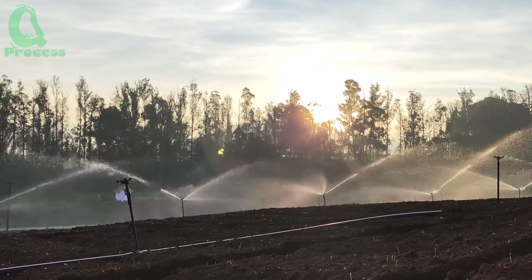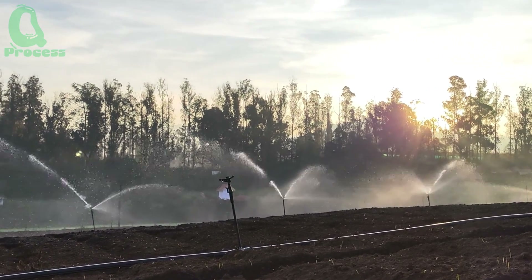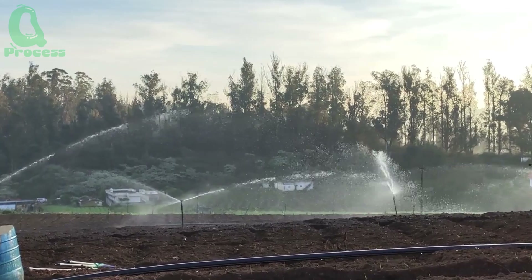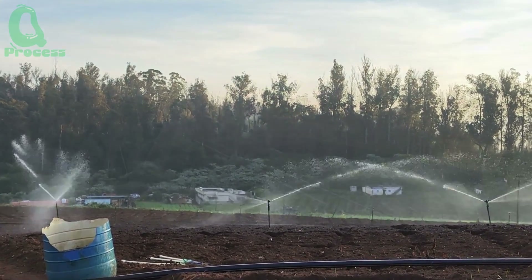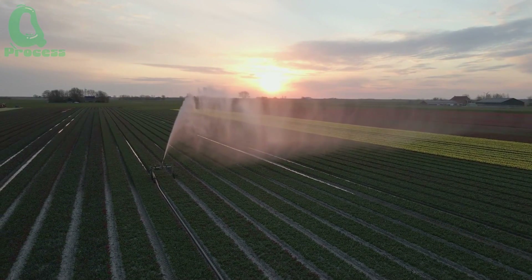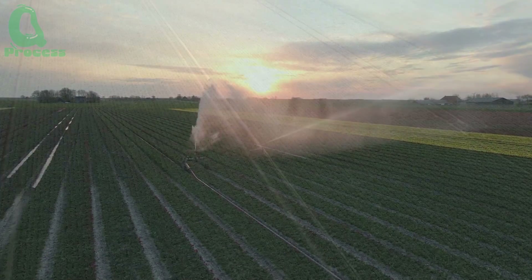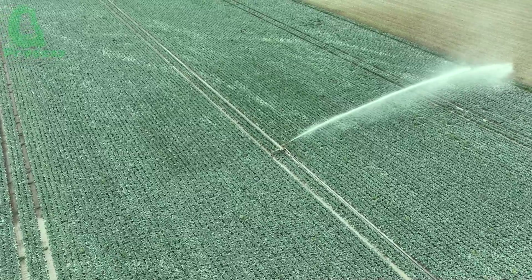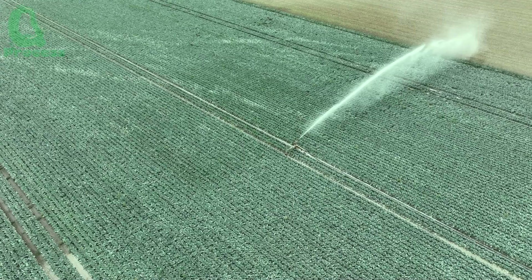After sowing the seeds, carrot care is crucial for healthy plant growth. Carrots need water, but not too much to avoid root rot. Overwatering can saturate the soil, causing the roots to decay and reducing the quality of the carrots. On the other hand, a lack of water will result in smaller, less sweet carrots. During the dry season, regular and proper irrigation is crucial. Farmers often use drip irrigation or sprinkler systems to control the water supply precisely, ensuring healthy carrot growth.